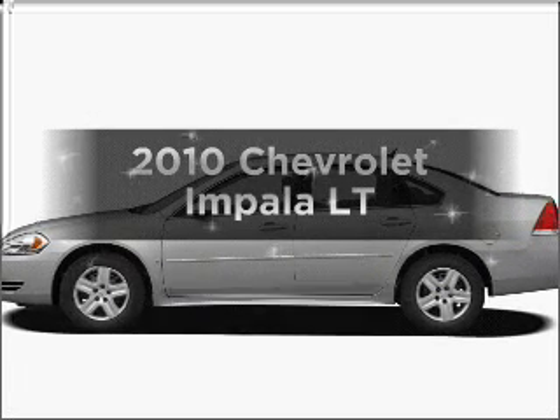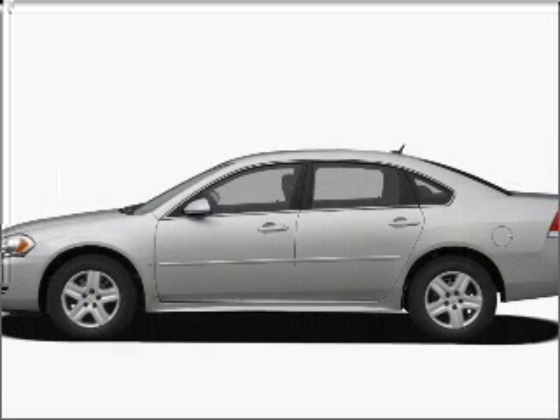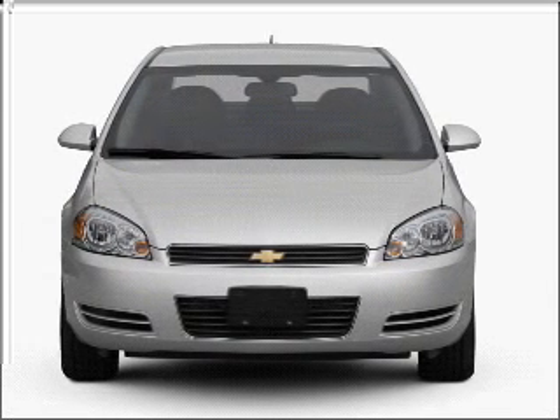Imagine yourself in this 2010 Chevrolet Impala. If you're looking for an automobile with great attributes, look no further.